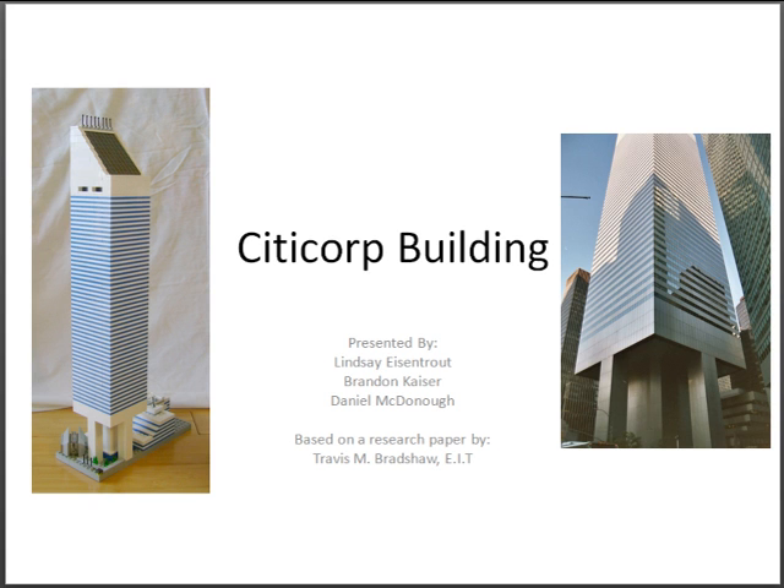This informational video is based on the Citicorp building in New York City. The presenters in the video are Lindsay Eisentrout, Brandon Kaiser, and Daniel McDonough. This video is based on a research paper written by Travis M. Bradshaw.